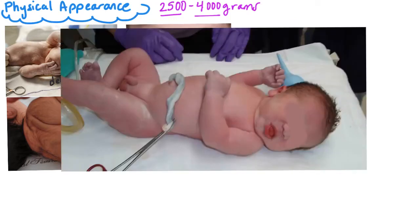Acrocyanosis is very normal in the beginning of life. It is a bluish color or tint to the hands and feet of the newborn, and it is very normal in the first 6 to 12 hours after birth.